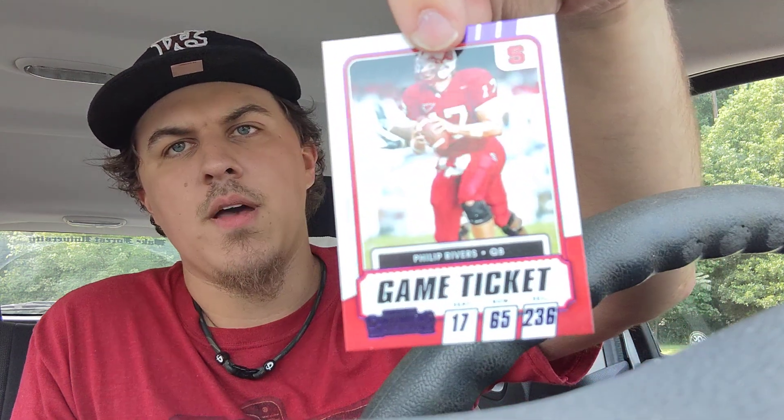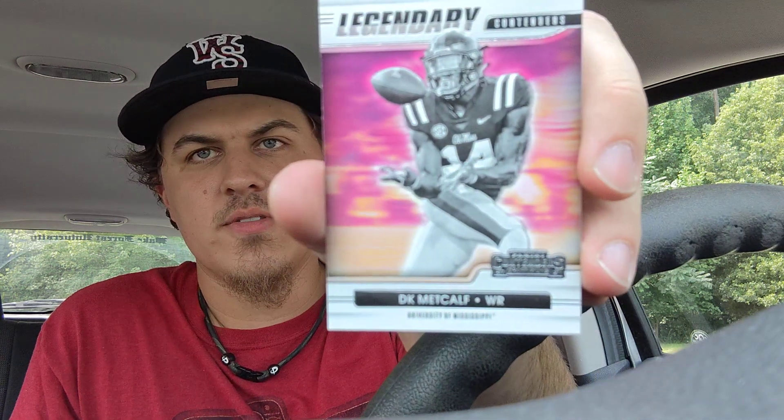Continuing the second pack base cards: Baker Mayfield, Darren Waller, TJ Hockenson, Cam Akers, and Kyler Murray. For the inserts, we've got the purple foil Philip Rivers, a Legendary card of DK Metcalf, and a Front Row Seats Rondell Moore, wide receiver.